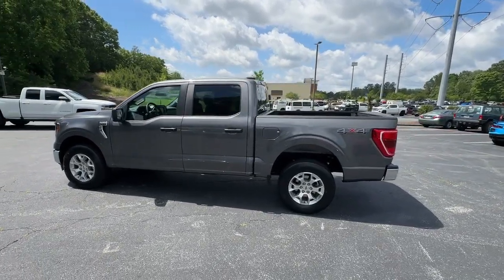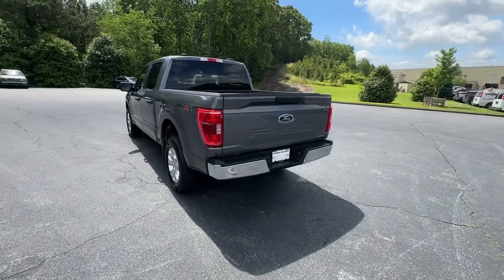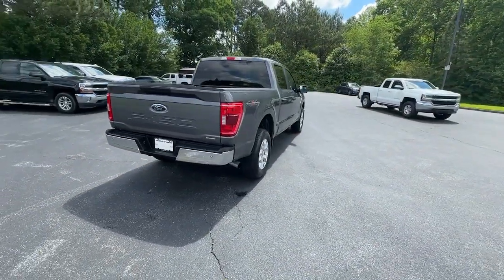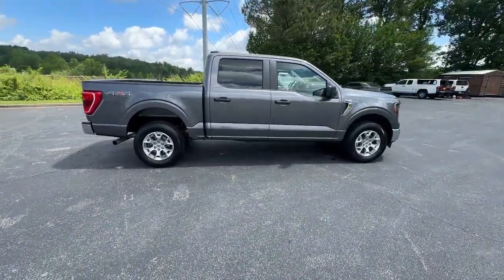Introducing the 2023 Ford F-150. With less than 35,000 miles on the odometer, this vehicle stands out from the rest. This rugged F-150 is ready for work, off-roading, or a little R&R.